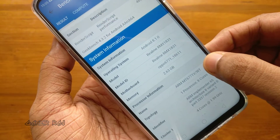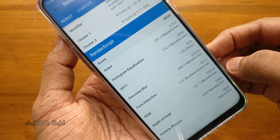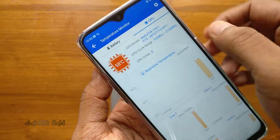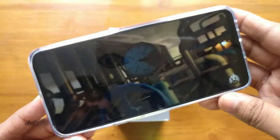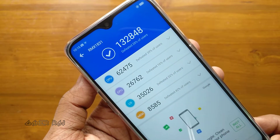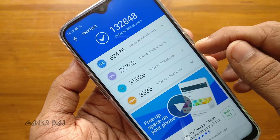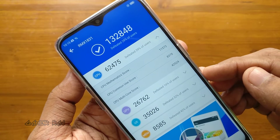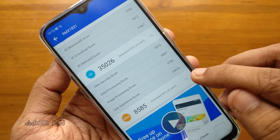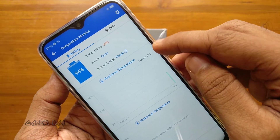Now let's run AnTuTu. The score is 1,32,848. Here is the score breakdown: CPU 62,475, GPU 26,762, UX 35,026, and Memory 8,585. Here is the further breakdown of the scores.